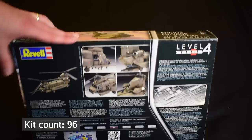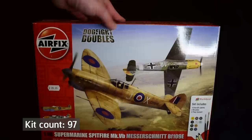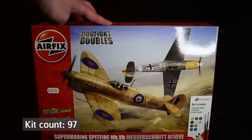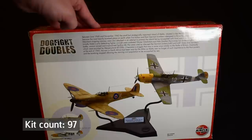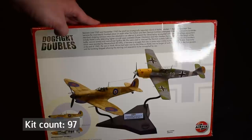Counting this as one kit — it's a Dogfight Doubles from Airfix: the Supermarine Spitfire Mark 5B and Messerschmitt 109E in 1/48 scale. I've never built one of these Airfix Spitfires or 109s in 1/48 scale, so that would be a new experience. As is common with Airfix Dogfight Doubles, they come with a little display base. I'm actually thinking I'll display these with landing gear raised so they look like they're flying, as shown on the box. Normally I do all my models with wheels down, but it would be nice to have some with wheels up. Let me know what you'd do.